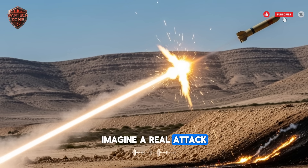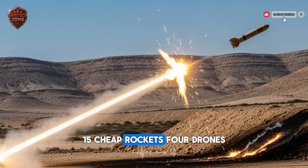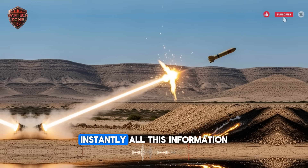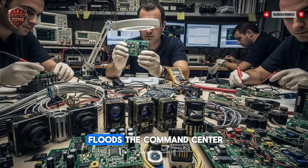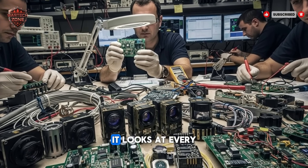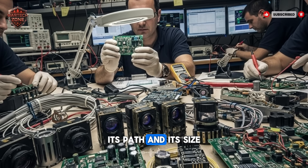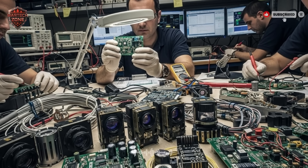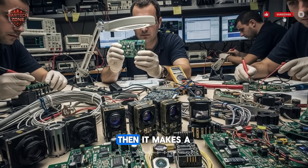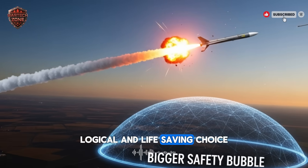Imagine a real attack. The radar detects 20 incoming objects: 15 cheap rockets, 4 drones, and 1 advanced missile. Instantly, all this information floods the command center. The AI doesn't freeze — it analyzes. It looks at every object. It calculates its speed, its path, and its size. It predicts where it will land. It can even guess what kind of weapon it is. Then it makes a choice: a cold, logical, and life-saving choice.